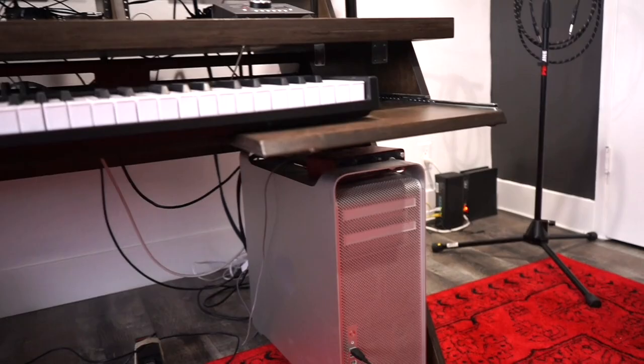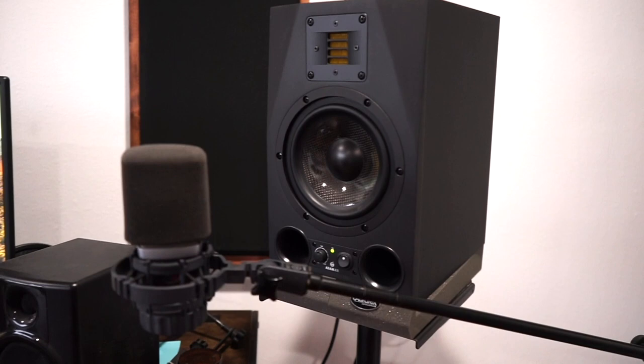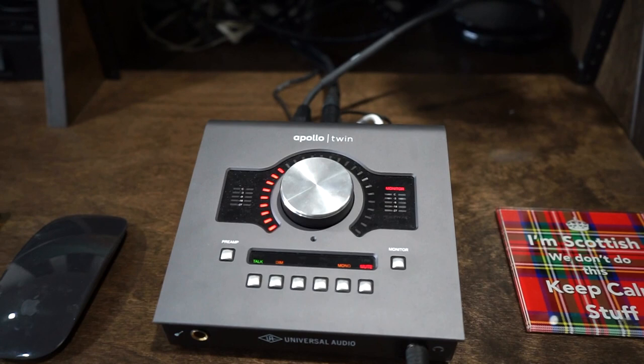I have these small M-Audio speakers that are connected to the Mac Pro tower. And then I have these Adam A7X monitors, which are amazing monitors. They are connected to my main MacBook Pro through this Apollo Twin, which is an amazing device — the plug-ins that come with this are incredible.